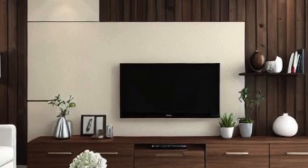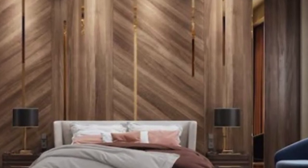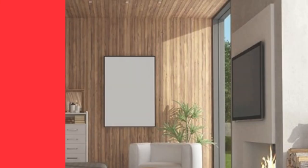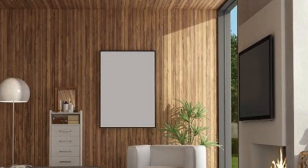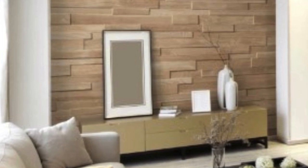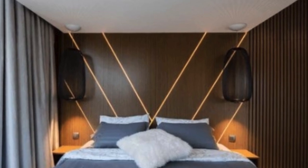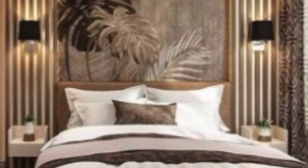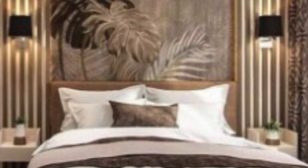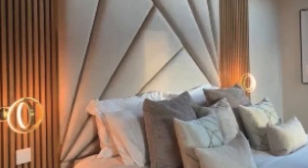Whether aiming for a sleek and modern look or a classic and timeless ambience, PVC luxury wall panels offer the flexibility to transform any room into a personalized haven. The installation process is notably straightforward, making them an attractive choice for those seeking a quick and efficient home makeover. Unlike traditional wall materials that often require meticulous preparation, these panels can be easily installed over existing surfaces, reducing both time and labor costs. The interlocking mechanisms simplify the process, allowing even those with limited DIY experience to undertake the project with confidence.